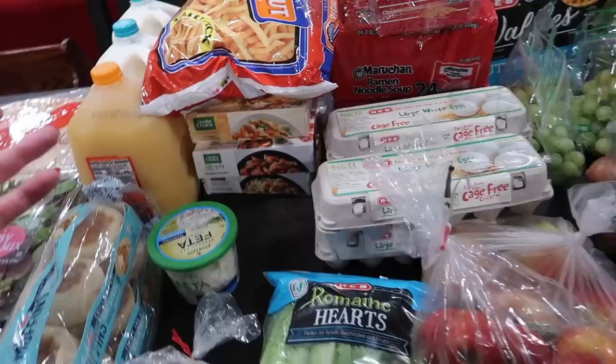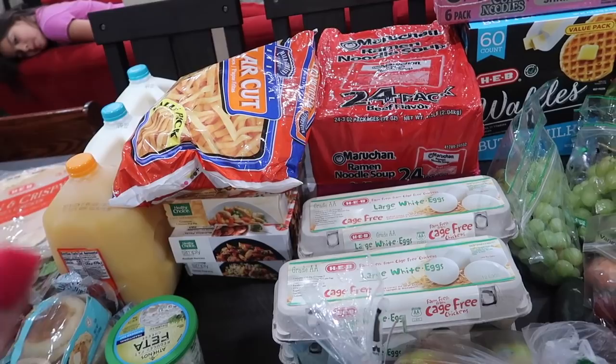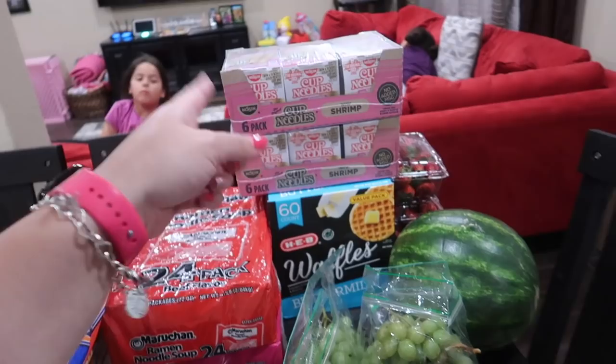I got some crackers for the girls — they like to take these for snacks. For stock-up items this haul, I got Top Ramen. We love it in the house and the girls sometimes take it for lunch. It's cheap, not great for you, but cheap. I got beef flavor, shrimp flavor, and my husband got the Cup of Noodles in shrimp flavor.